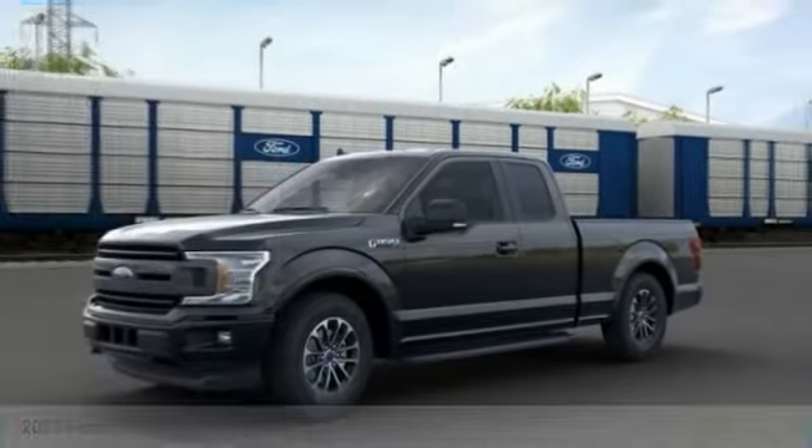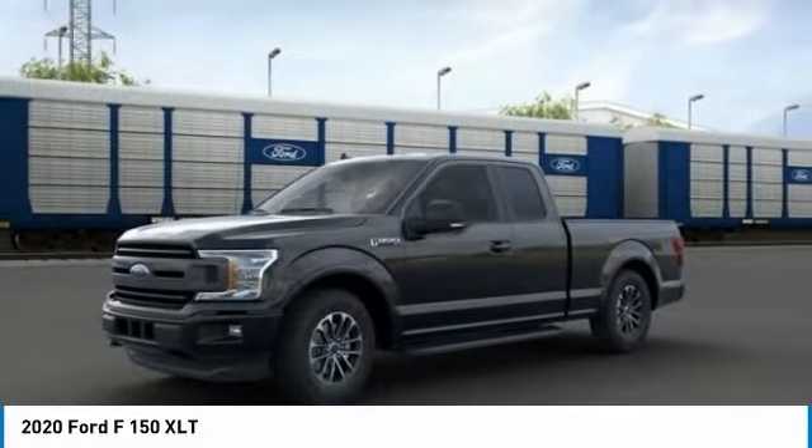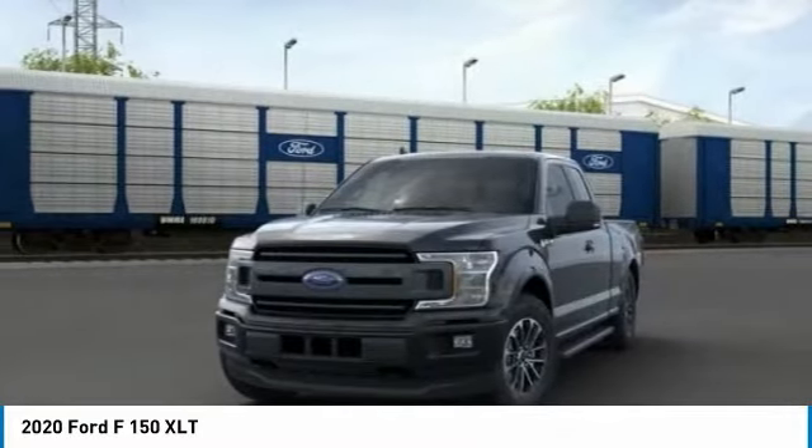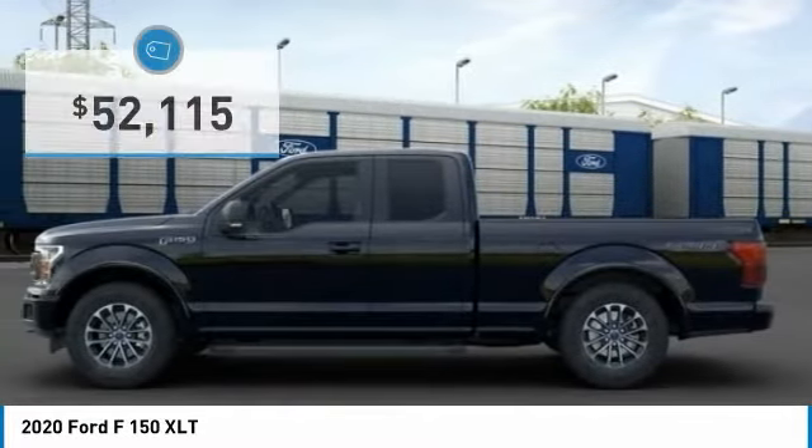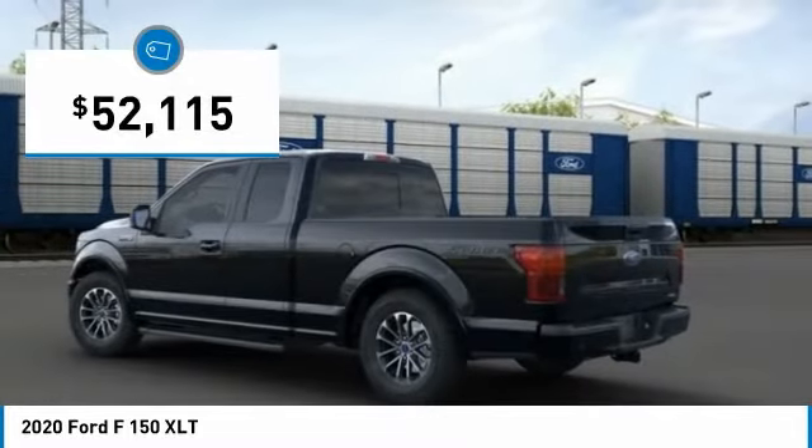In the 2020 F-150, a Ford F-150 knows how to handle any situation. It's built to follow orders, no whining, and is priced below $55,000.